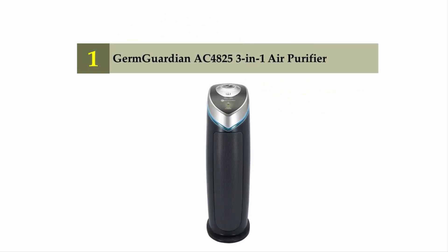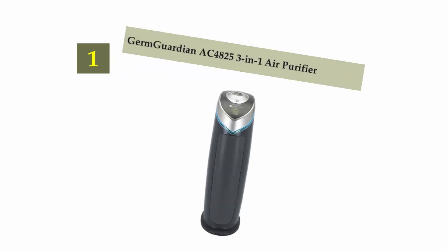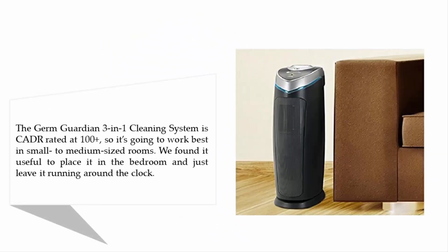Coming in at number one on our list: the Germ Guardian AC4825 3-in-1 air purifier. The Germ Guardian 3-in-1 cleaning system is CADR rated at 100 plus, so it's going to work best in small to medium-sized rooms. We found it useful to place it in the bedroom and just leave it running around the clock.